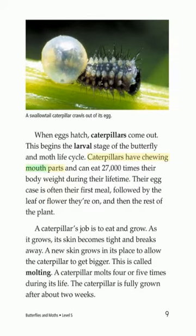Caterpillars have chewing mouth parts and can eat 27,000 times their body weight during their lifetime. Their egg case is often their first meal, followed by the leaf or flower they're on, and then the rest of the plant. A caterpillar's job is to eat and grow. As it grows, its skin becomes tight and breaks away. A new skin grows in its place to allow the caterpillar to get bigger. This is called molting. A caterpillar molts four or five times during its life.